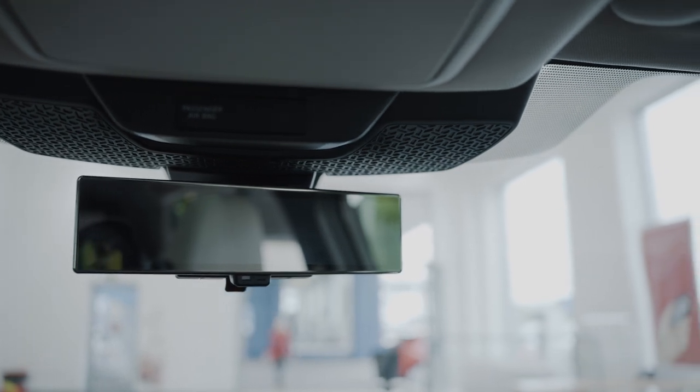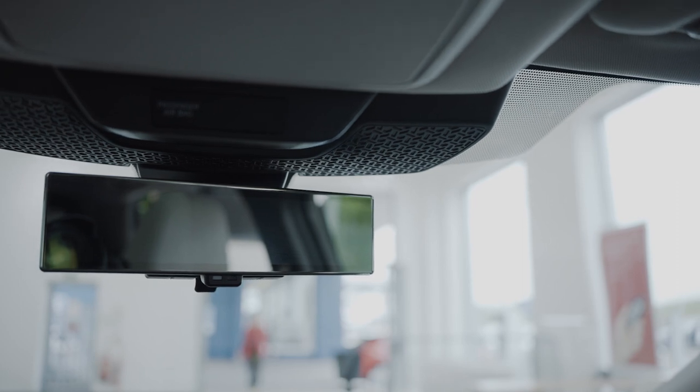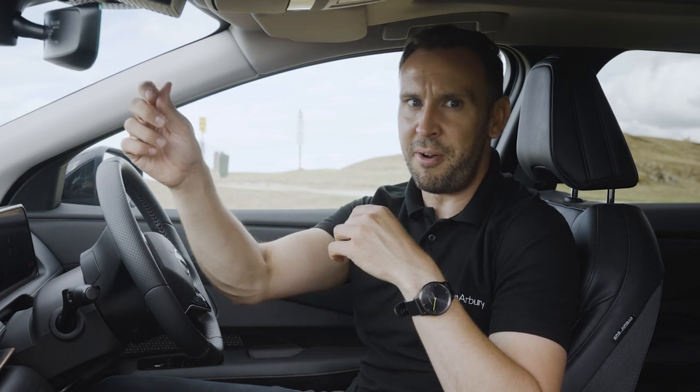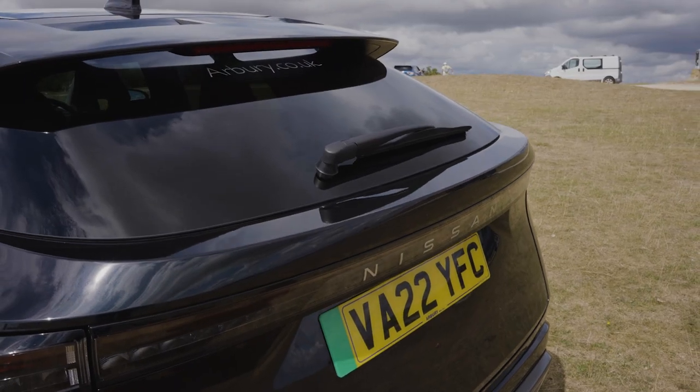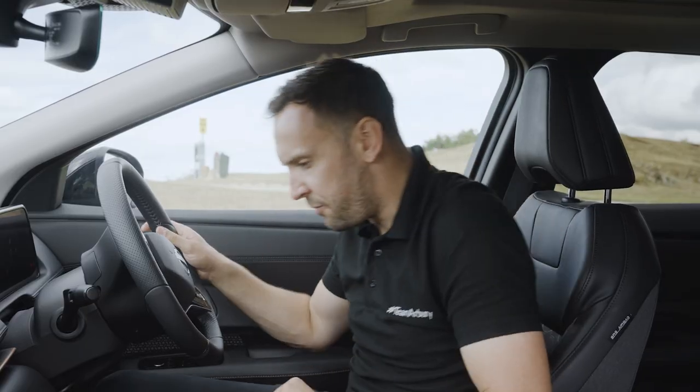The rearview mirror in the Evolve is really clever - it goes right to the edges, and has a clever trick: if you have a tall passenger sitting in the middle rear seat, you can flick a switch on the mirror to display what's seen through the camera on the back window instead, giving you a clear rear view unobstructed by rear passengers. Let's take it for a drive.